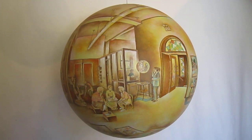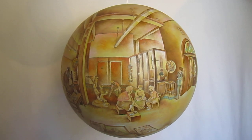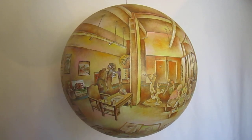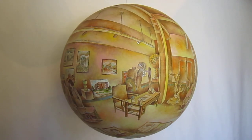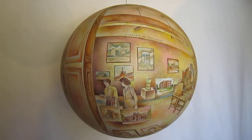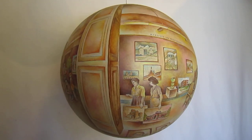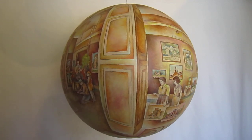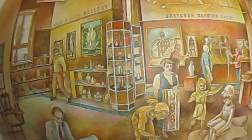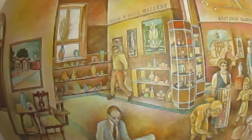This is a 24-inch diameter terrosphere of the Carnegie Arts Center in Alliance, Nebraska. This is a 100-year anniversary of the Carnegie Building that they wanted to commemorate.